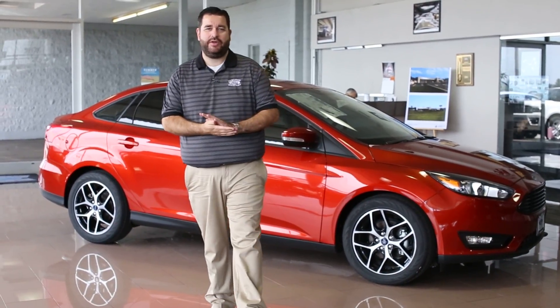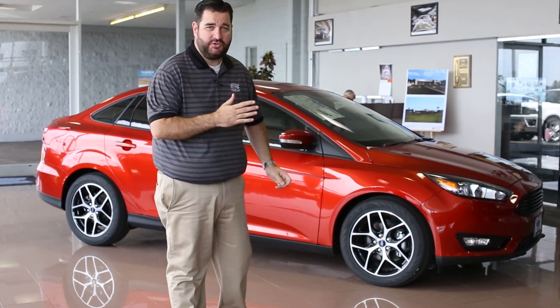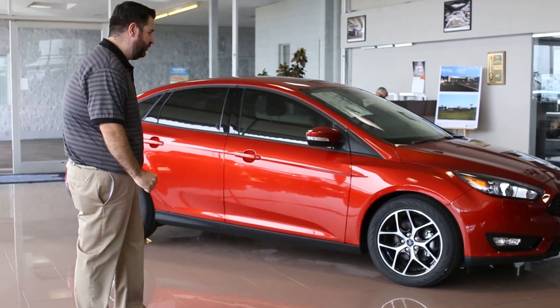Hey folks, I want to say thanks for your recent inquiry on the Ford Focus. This is the 2018 Ford Focus, I want to show it to you real quick.